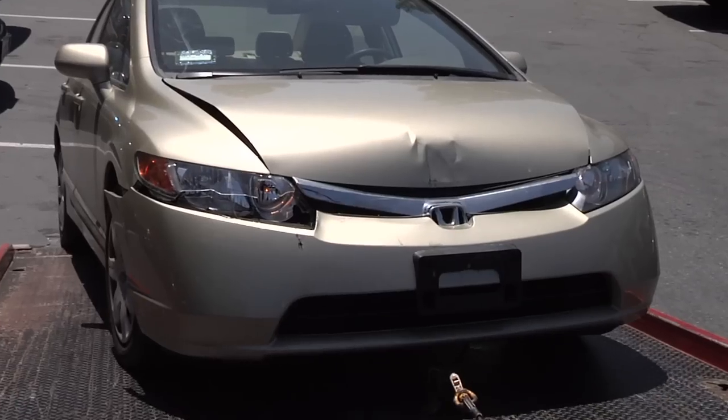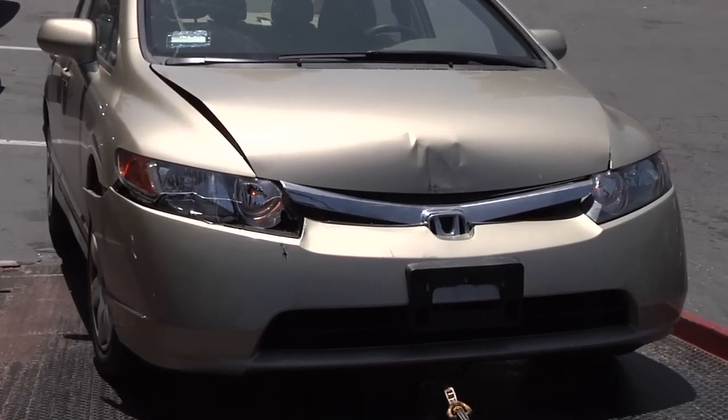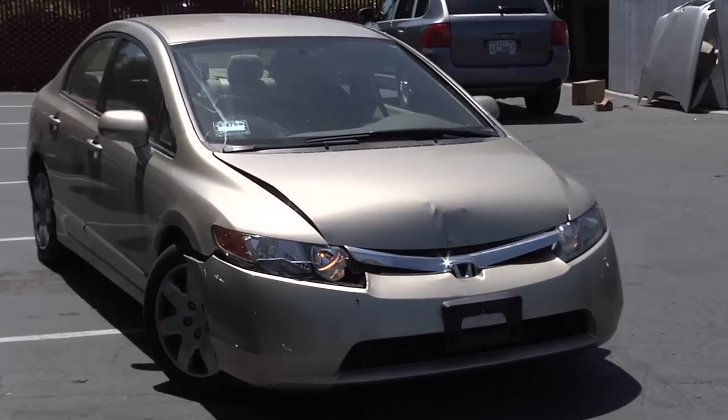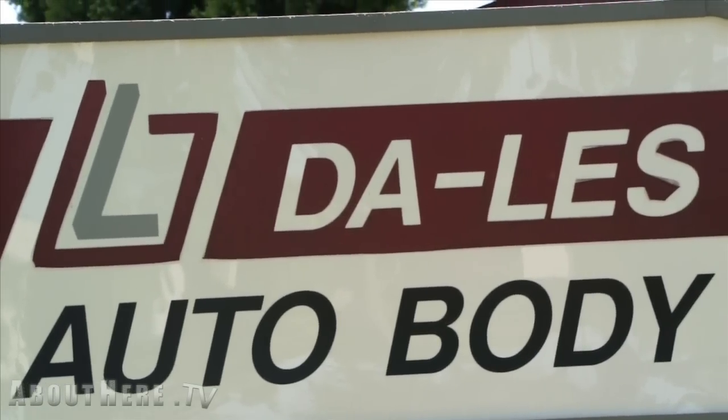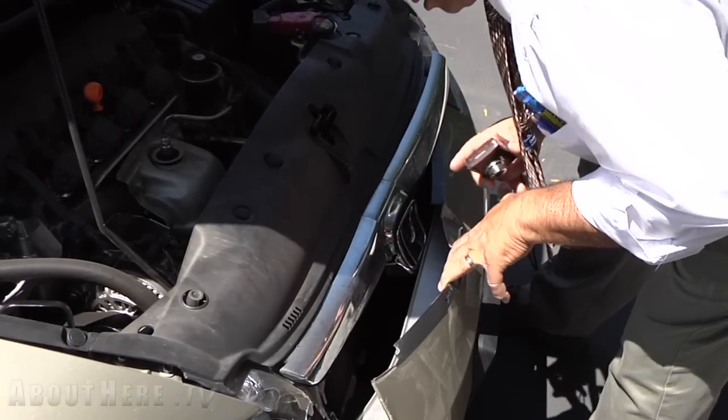An accident is a frustrating experience. You and your car need to be well taken care of through the repair and restoration process. Join About Here at Dot TV at Dayless Auto Body in Sunnyvale, California, as we watch this gold Civic go through a meticulous five-day transformation.